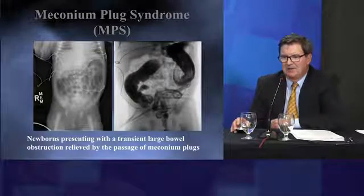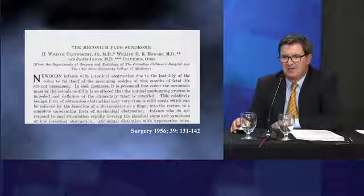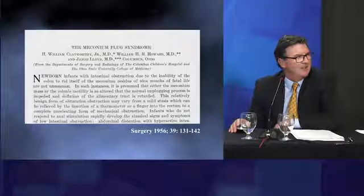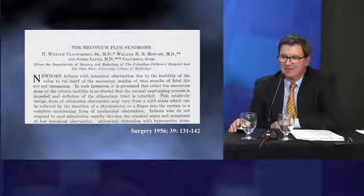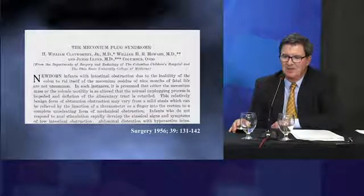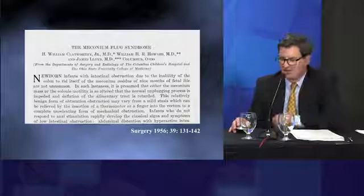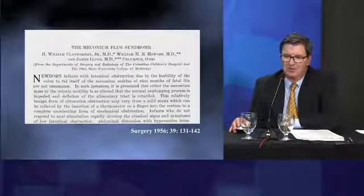I did not actually know this, Todd, but this syndrome was first described by William Clatworthy at Ohio State. I did not know this — in 1956. I've shown the title page of his report. They described nine children, and one of the nine children was found to have Hirschsprung's disease.